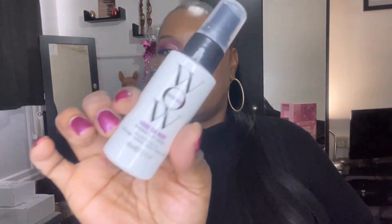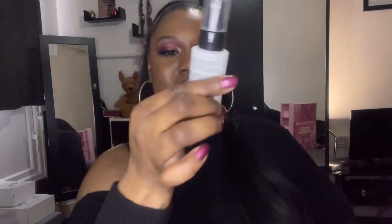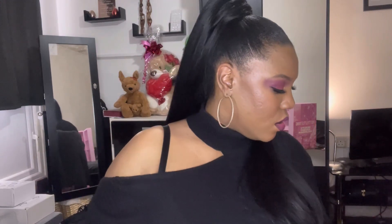Number twenty-one — we have the Color Wow Raise the Root thickening lift spray. My hair is thick enough already so I won't be using this — definitely going into a giveaway.